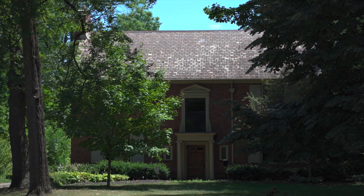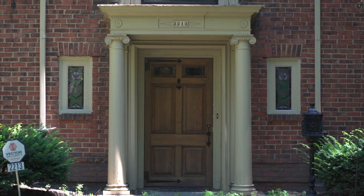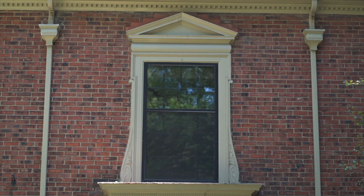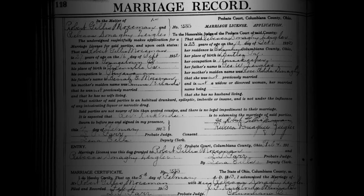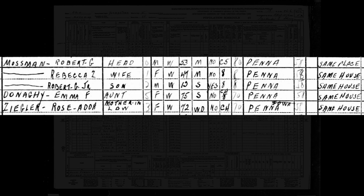2213 Fifth Avenue. This fine example of the colonial revival features an elegant Georgian front door surround with attenuated Ionic columns supporting an entablature. Above sits the large stairwell window flanked by volutes and capped by a pediment. This is a 1927 house built for Dr. Robert Gillis Mossman. Dr. Mossman worked in internal medicine and had an office in the Central Tower in downtown Youngstown. He was born in Greenville, Pennsylvania. In 1913, he married Rebecca Melissa Ziegler in Columbiana. Mossman had attended the University of Pennsylvania and served as a first lieutenant in the hospital branch of the Marine Corps during World War I. Both the 1930 and 1940 censuses show the house inhabited by Dr. Mossman, wife Rebecca, their son Robert Junior, Rebecca's mother Rose Ziegler, and Dr. Mossman's maiden aunt Emma Donaghy.